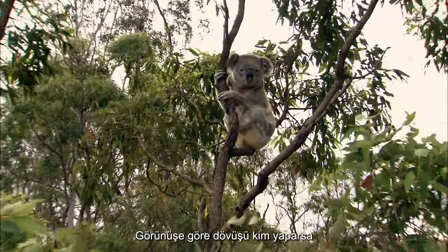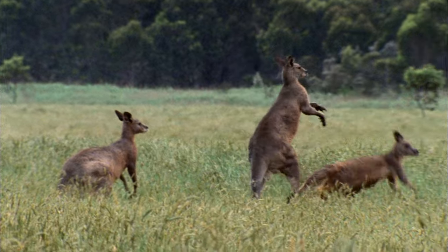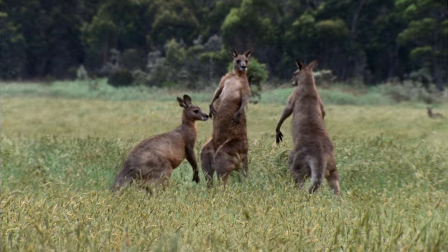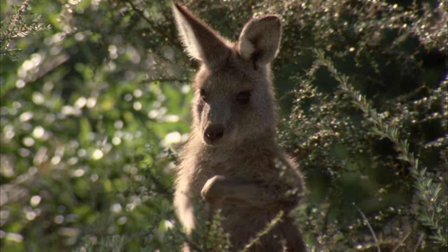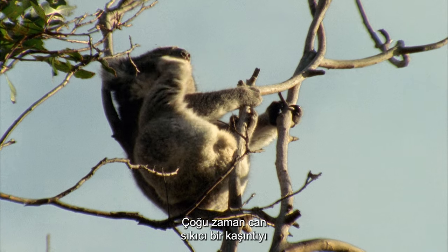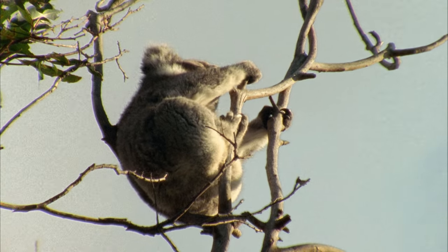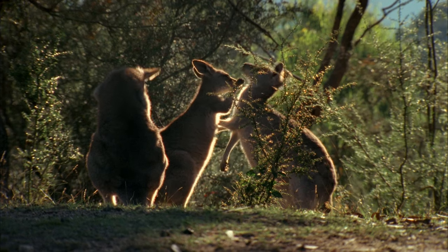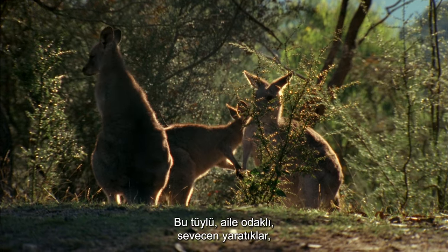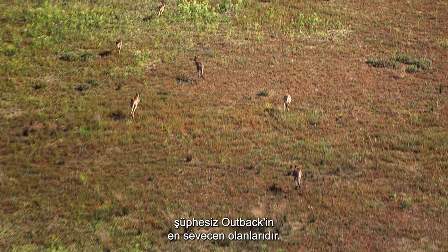It seems like no matter who is doing the fighting, boxing is a spectator sport. These acrobatic displays of strength will decide on the hierarchy and dominance of the males. Claws are not always used for fighting — oftentimes they're much better suited to scratching an annoying itch. The sharp claws can be so gentle as the peaceful kangaroos tend to each other. These furry, family-oriented, affectionate creatures that grace the Australian bush are undoubtedly the most endearing of the outback.